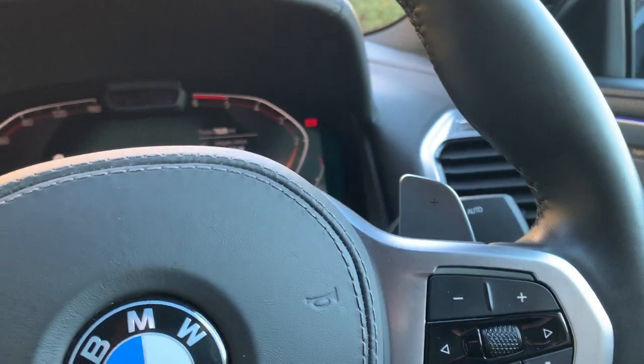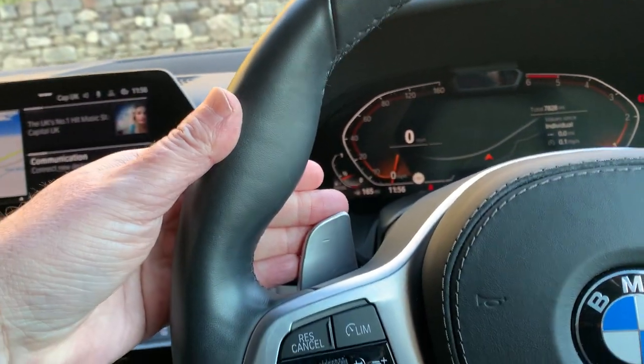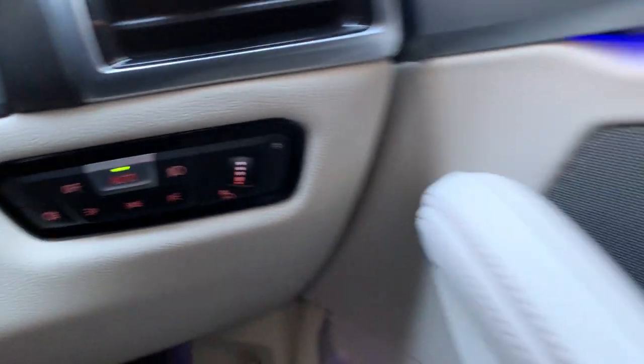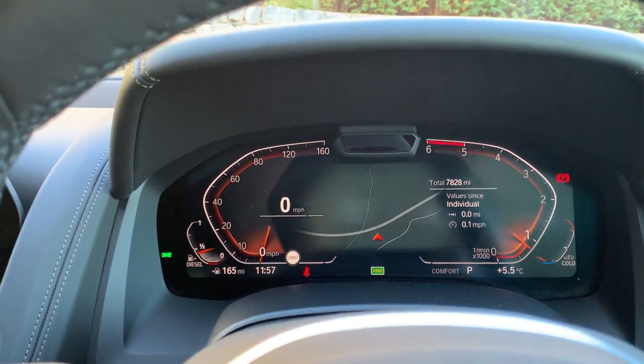That's about it for the inside of the car. You've got paddles for the gears if you wish to take control manually, automatic headlights, automatic wipers, and obviously you've got the digital dashboard as well.